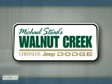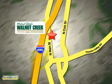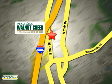At Walnut Creek Chrysler Jeep Dodge we offer an incredible selection. We're conveniently located at 2404 North Main Street in beautiful downtown Walnut Creek, California.